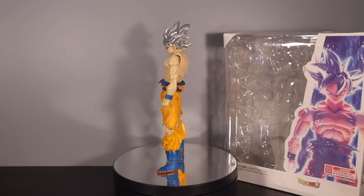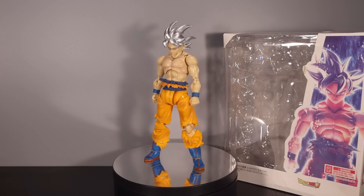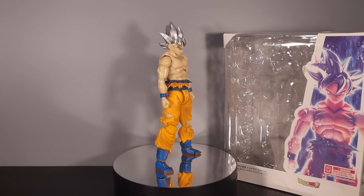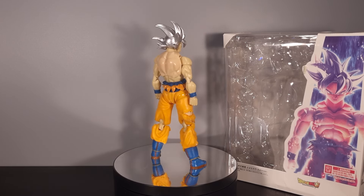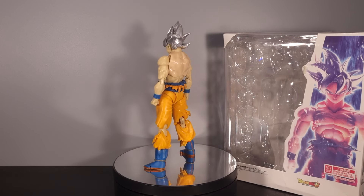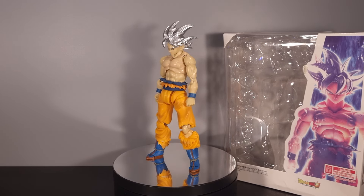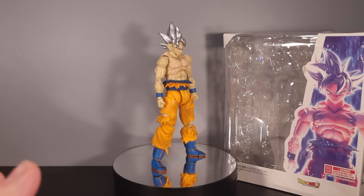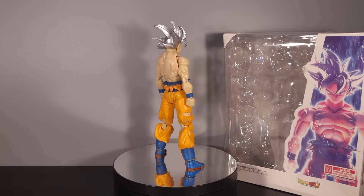It's meant to be the Toyotaro edition of Ultra Instinct Goku, but in typical bootlegger fashion they have only half done it right. But yeah, at least this time I got a box. Basically, this one they are marketing as the Toyotaro version bootleg, but unfortunately it's pretty much their original bootleg mould for Ultra Instinct.